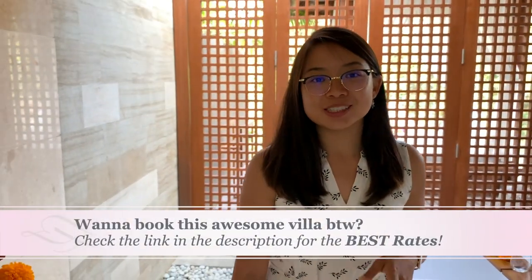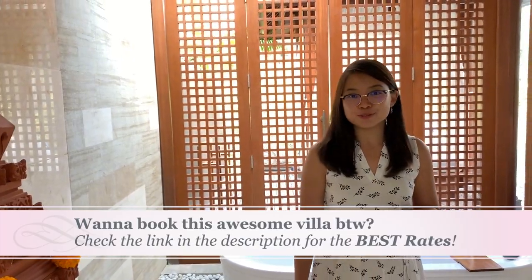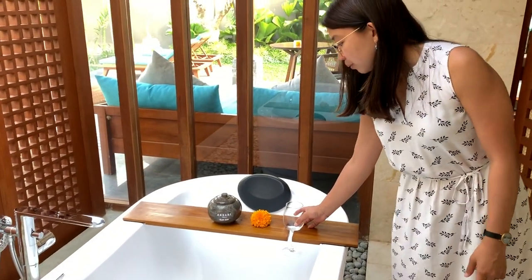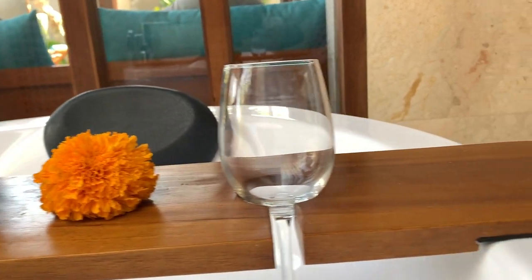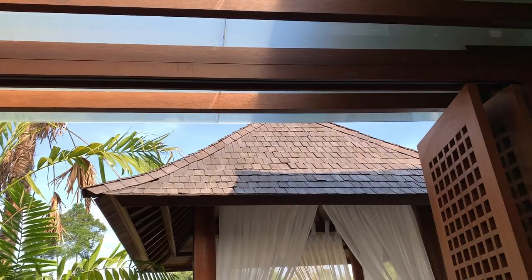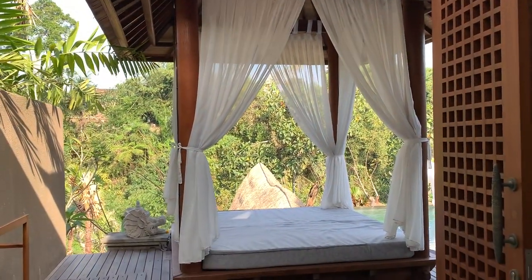What I'm going to show you now is the bathtub, which is the coolest part of this bathroom. Here it is. You have a place where you can put your wine glass, and they give you soap for your bath. The cool part is you can have a bath with a view — and here's the view. This is the view you get to enjoy while you're having a bath.